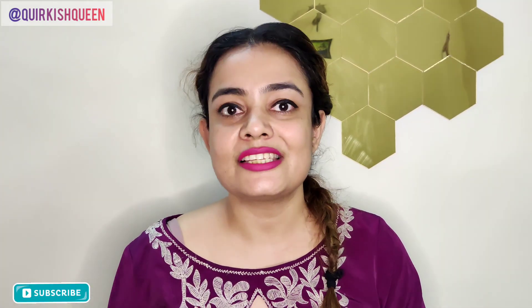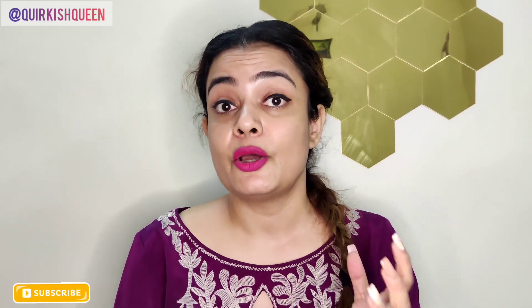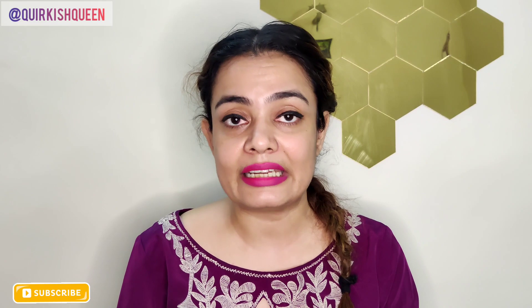So recently I received this product in PR and from that day only I started to consume it. This is none other than Plix Flakes Matcha Super Slim Gummies, which is purely made up of matcha powder and has multiple weight management benefits. Matcha is a powerful antioxidant ingredient which helps us with fat oxidation and promotes calorie burning.